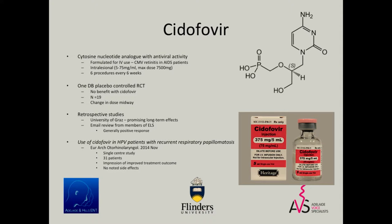Cidofovir is a cytosine nucleotide analogue used for CMV retinitis — that's its approval. Off-label use in the larynx really doesn't have great evidence backing it up. There's one double-blind placebo-controlled randomised control trial that looked at it, they changed the dose halfway through the trial and found it had no benefit. There are retrospective studies — Fred Dicker's group probably have the most data. My personal experience: I don't use it at all and I'm not convinced it has a role. It can also cause scarring, as Professor Peretti was saying, and you can end up with a worse voice than if you hadn't injected Cidofovir at all.